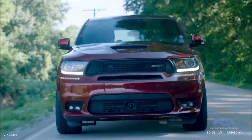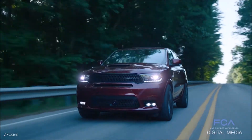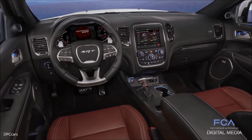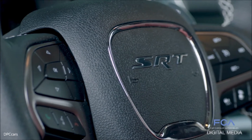A high-performance 2018 Dodge Durango SRT has been honored by the editors of Ward's Auto for its advanced technology and ease of use. The Durango SRT has been included in the Ward's 10 Best User Experience list for 2017, culled from a field of 23 candidates.